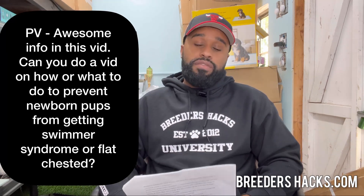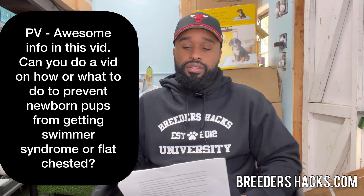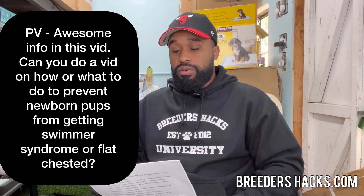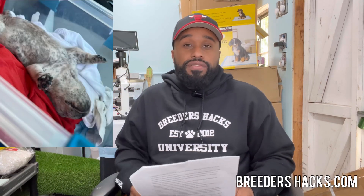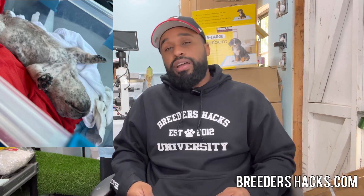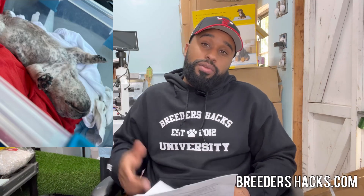PV asks: can you do a video on how to prevent newborn pups from getting swimmer syndrome or flat chested? What I'm going to tell you is that may be one of the leading causes of why puppies die early in life. In the bully breed especially, people don't know about it — they're thinking the puppy has pneumonia or some upper respiratory infection. Because of the flat chest syndrome, they don't realize to address it in time, or how to correct it. They're given Clavamox and all the antibiotics, and a lot of vets aren't even familiar with flat chested puppies. Then the puppies die.